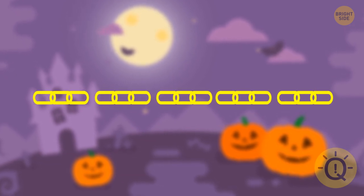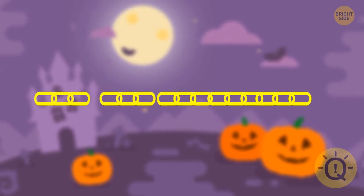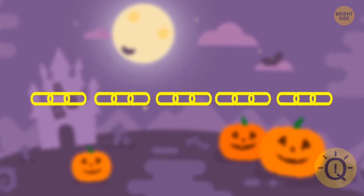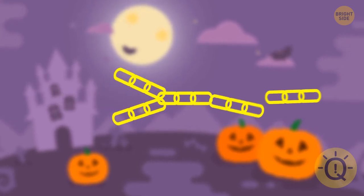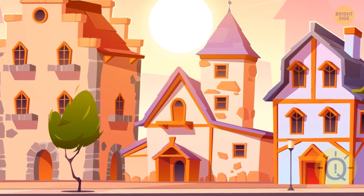If you try to attach all the parts of a chain to one another, you'll need four links. But there's a way to fulfill the task by using just three links — take one of the pieces and open its links, then use them to connect the remaining four parts of the chain.